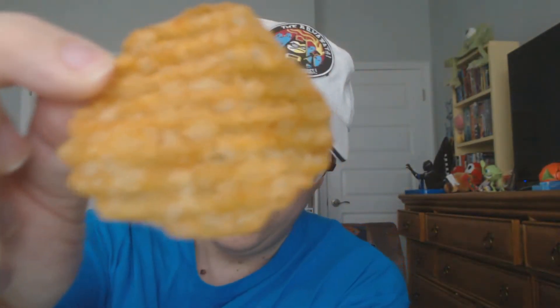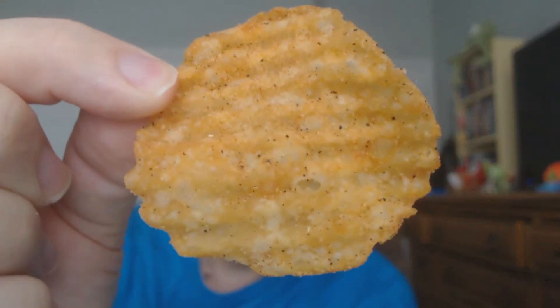I just went ahead and poured the chips. Here's a good sized chip — there you go, there's the seasoning. Okay, wish me luck.